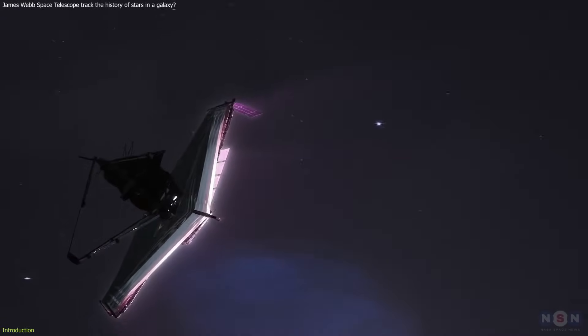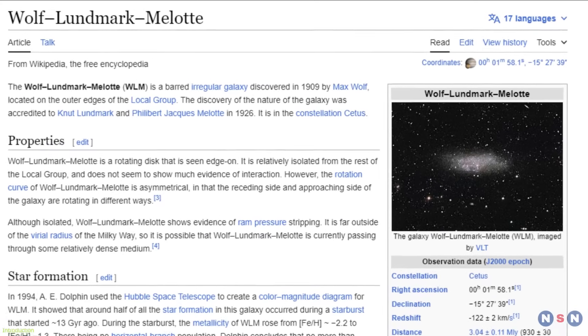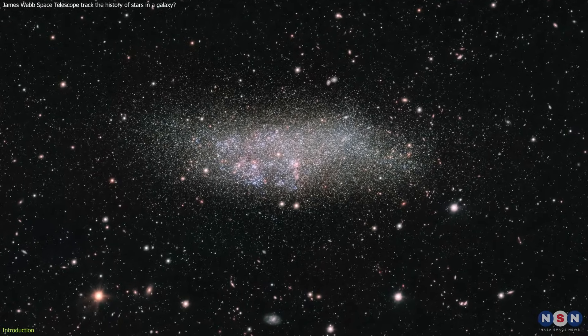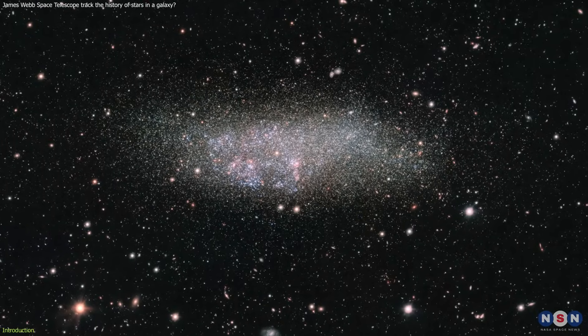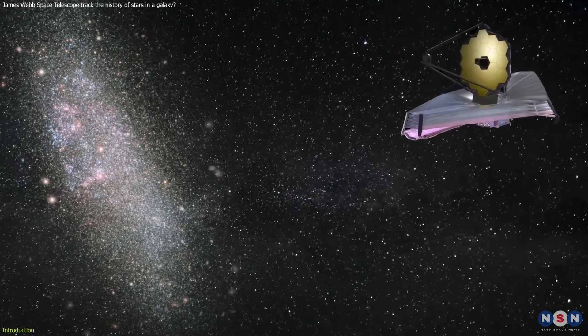NASA's James Webb Space Telescope tracks a galaxy's history back to just after the Big Bang. This galaxy is called Wolf Lundmark Malat. You might be wondering: why do we care about this galaxy? What makes it so special, and how did the James Webb manage to measure the ages and evolution of its stars?